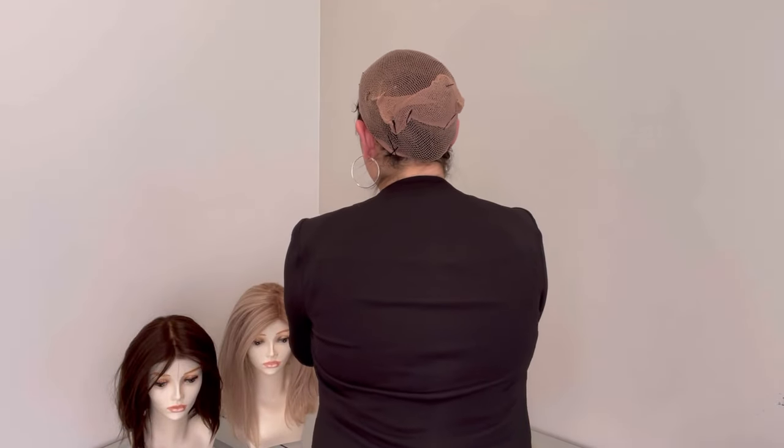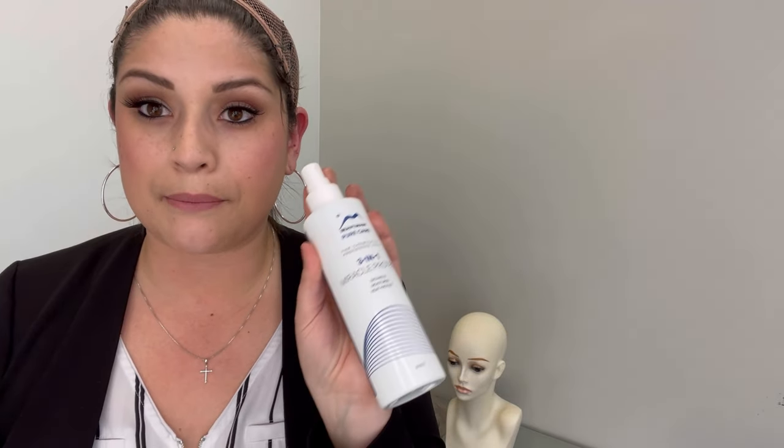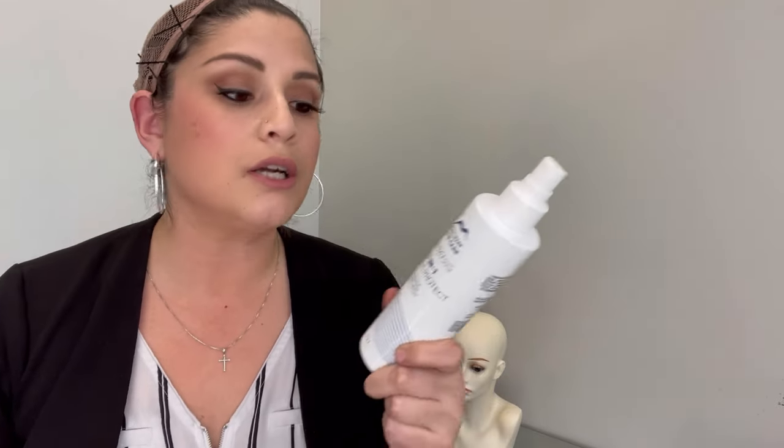You want to make sure you are caring for all of these styles. Any prime blend you want to care for with your Beauty Mark Pure Care line — all the ones with the blue labeling: your shampoo, intensive recovery conditioner, Three-in-One Miracle Protect, and your luster serum. Make sure you have those items when you purchase a prime blend.